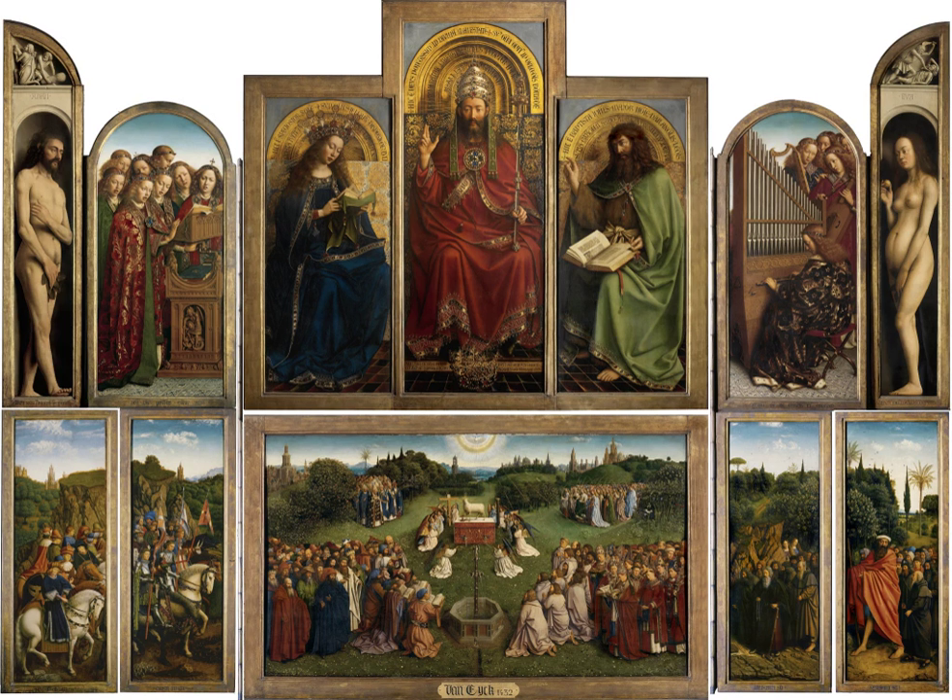Notable examples include: the Pala d'Oro in Byzantine style; the Maestà altarpiece by Duccio at Siena Cathedral; the Mérode altarpiece by Robert Campin at the Metropolitan Museum of Art, New York City; the Ghent Altarpiece by Hubert and Jan van Eyck at St. Bavo's Cathedral, Ghent; the St. Wolfgang altarpiece by Michael Pacher at the Church of St. Wolfgang; the altarpiece by Veit Stoss at St. Mary's Basilica, Kraków; the Kefermarkt altarpiece by an unknown artist; the Isenheim altarpiece by Matthias Grünewald at the Unterlinden Museum, Colmar; and the Assumption of the Virgin by Titian at Santa Maria Gloriosa dei Frari, Venice.